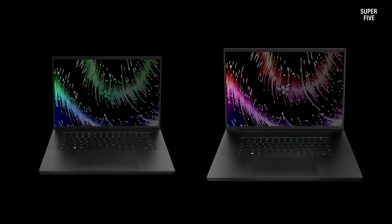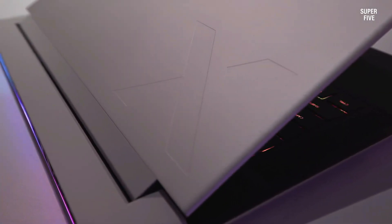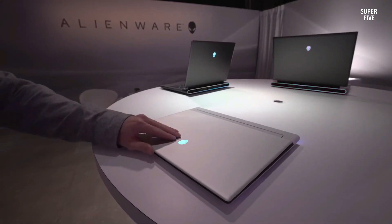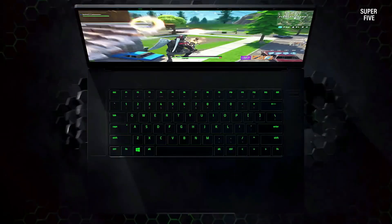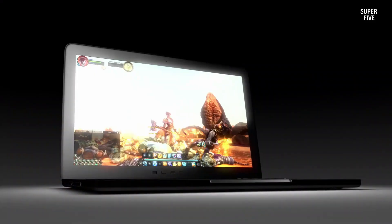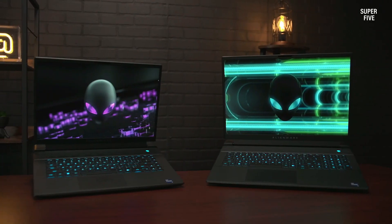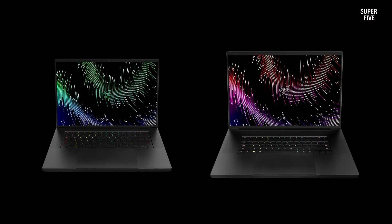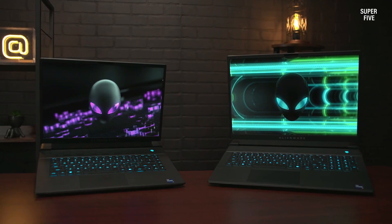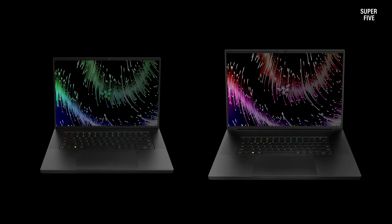With a handful of options available, we've streamlined your search by identifying what we believe are the best 18-inch laptops. Our guide compares them based on critical specs such as processors, graphics cards, and resolution. We continuously monitor the market for new additions to keep our guide as up-to-date as possible, ensuring you have access to the latest and greatest options. Check back regularly for updates to stay informed about the evolving landscape of 18-inch laptops.